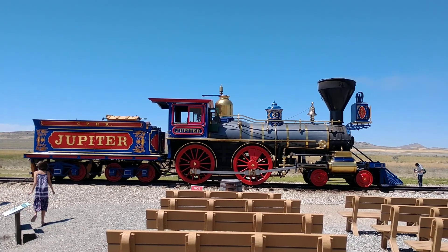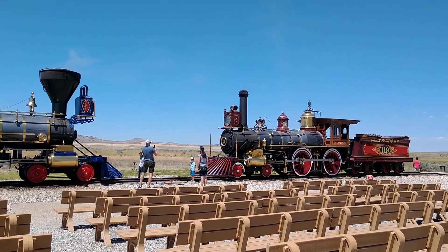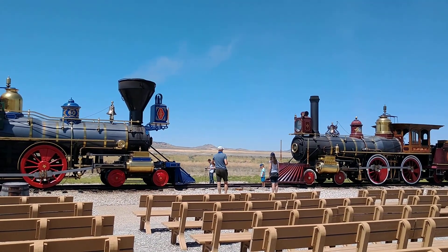So if you guys are ever around Salt Lake City, Utah, it's about an hour and a half north at Promontory. You can come up and check out these locomotives. They run seven days a week, and they do a little reenactment where they drive the golden spike right there between the two engines.